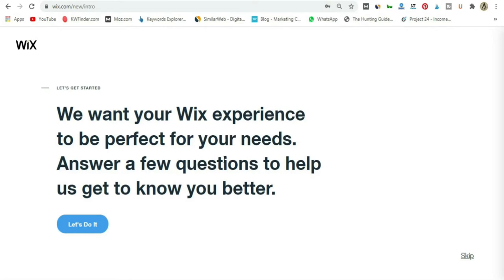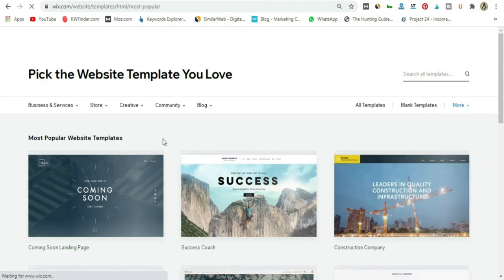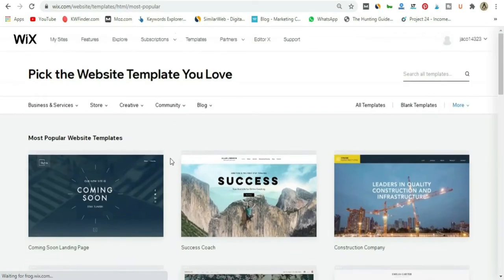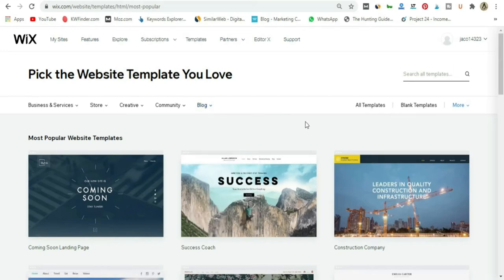After signing up, it will take you to a page like this. You can go ahead and skip — don't worry about it too much. Wix wants you to choose between the ADI, which means Artificial Design Intelligence, or you can create your own website. I would definitely recommend creating your own website. It's easy, so go ahead and choose a template. Now we are starting a blog, so let's go ahead and click on the blog dropdown to see all the blogging templates.